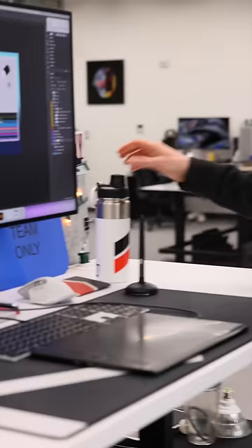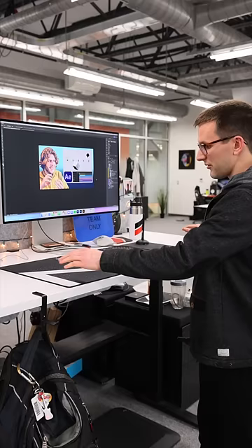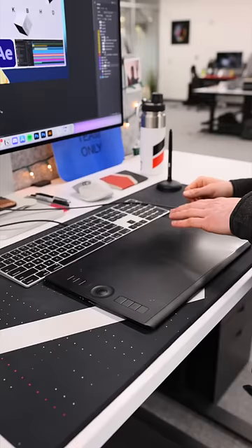On the desk, I've got my Sony XM4s, which are great for audio, but most importantly for me, they're just really comfortable, and I can wear them all day. Water bottle for staying hydrated. Sketchbook just for random ideas or jotting down notes. I've got the MKBHD desk mat, which I designed.